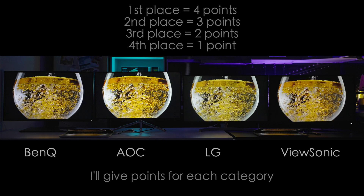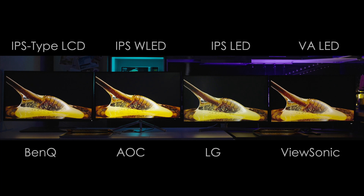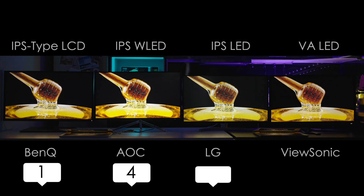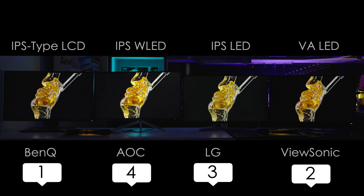The LG monitor is IPS LED, ViewSonic is VA technology and LED, AOC is IPS and W-LED — a more modern technology of LED — and finally BenQ is IPS type LCD.